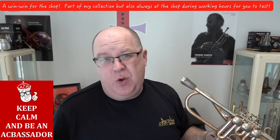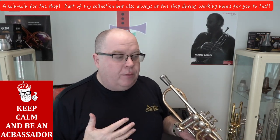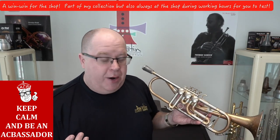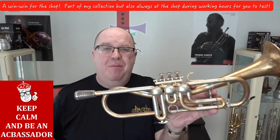And that's on a 3C. So it's not going to be super bright like my lead trumpet sound, but with a lead trumpet mouthpiece this will brighten up quite nicely. So those are all the good — literally an amazing trumpet, amazing design.